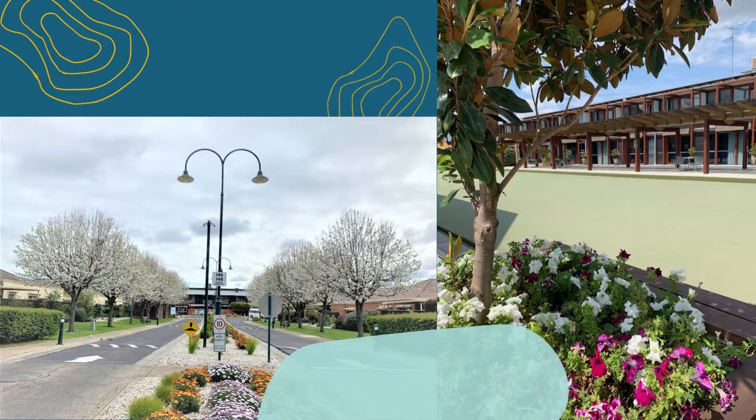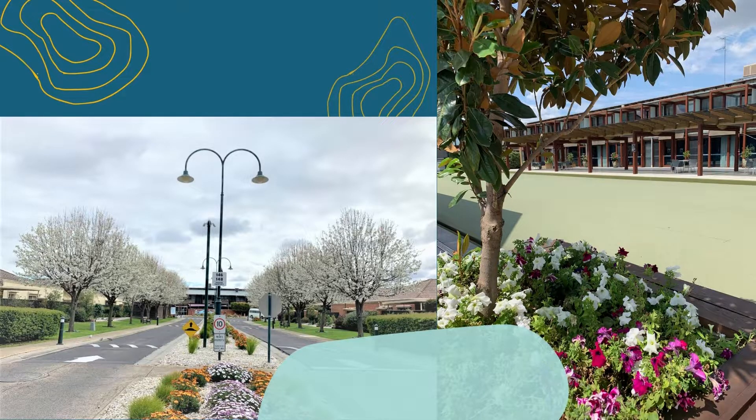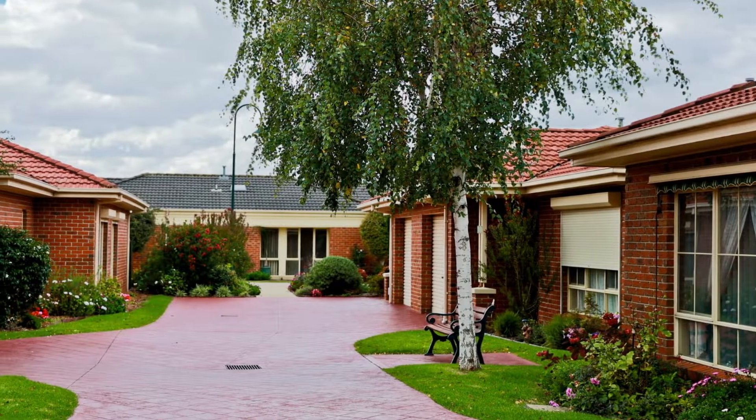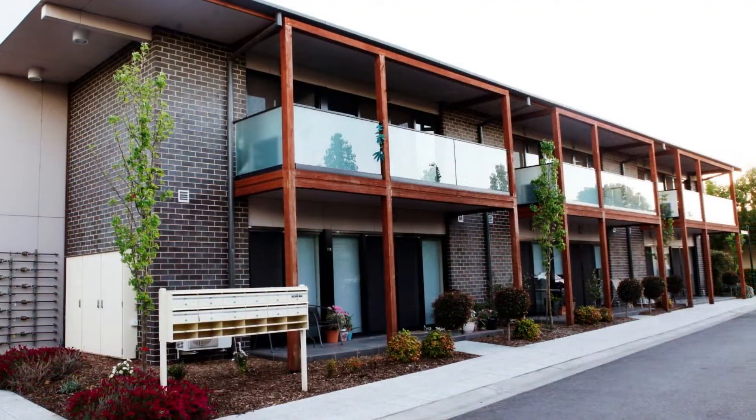Delight in our lovely village with its pristine appearance and beautifully manicured gardens, which you'll notice immediately upon your arrival. See for yourself the sheer size and space of the grounds surrounding our strata-titled units and apartments.